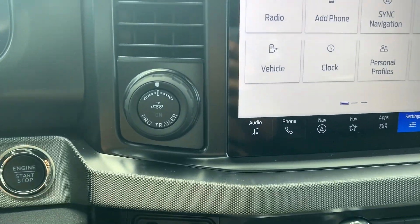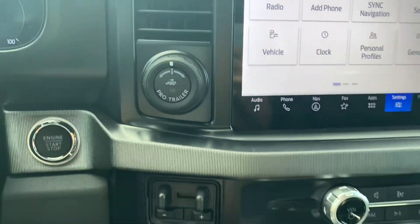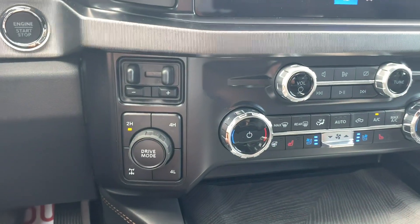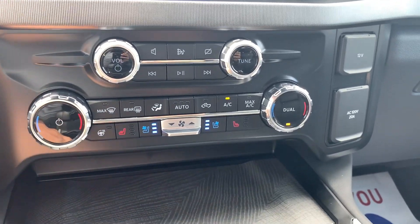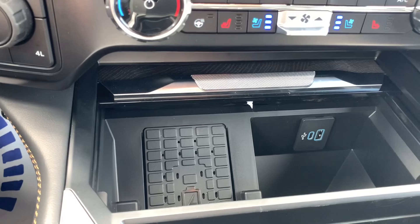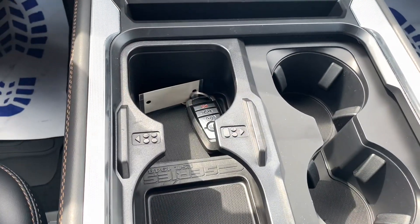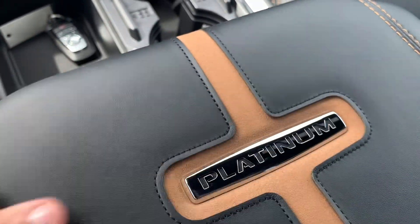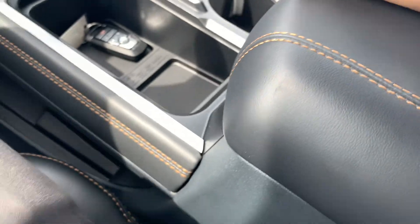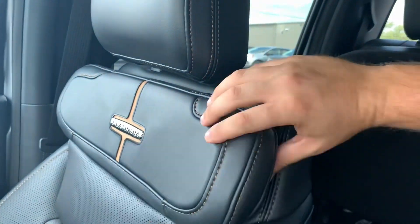For newer trailer tow guys, you can do that pro trailer backup guidance as well as your four-wheel drive system. Being the Platinum that this one is: heated ventilated front seats, heated steering wheel, wireless charging pad. Nice embroidery there on your center console — which, by the way, this thing is giant. Tons of room for activities in there. You also get your Platinum embroidery here.